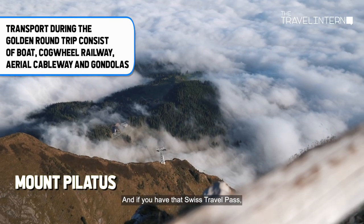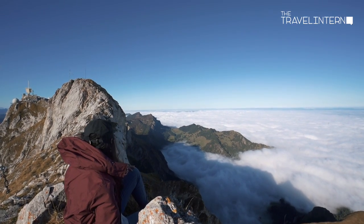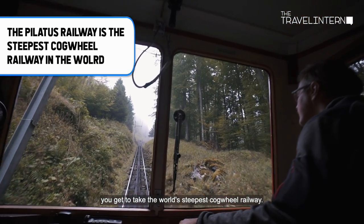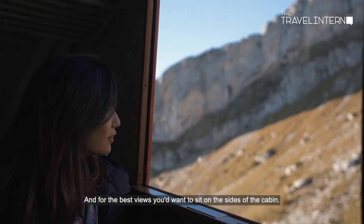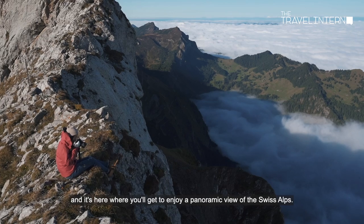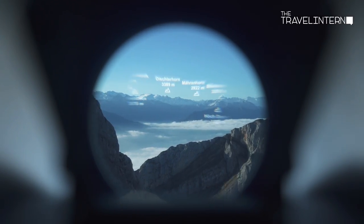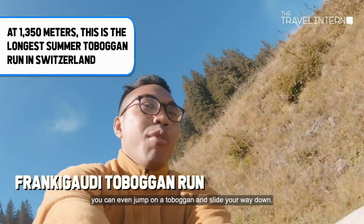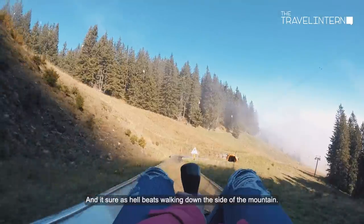If you have the Swiss Travel Pass, all transport for this trip is included 100%. Starting at the base, you get to take the world's steepest cogwheel railway — for the best views, sit on the sides of the cabin. After about 30 minutes you'll reach the top of Mount Pilatus and enjoy a panoramic view of the Swiss Alps. For a quick way down, you can even jump on a toboggan and slide your way down — it sure beats walking down the side of the mountain.